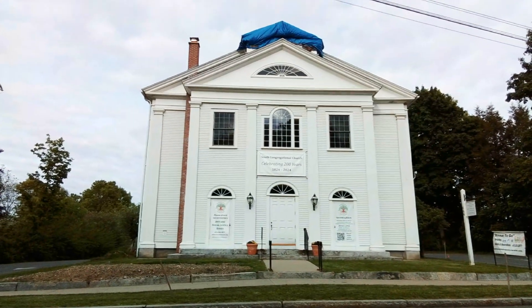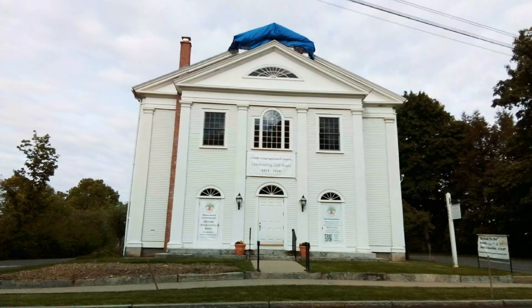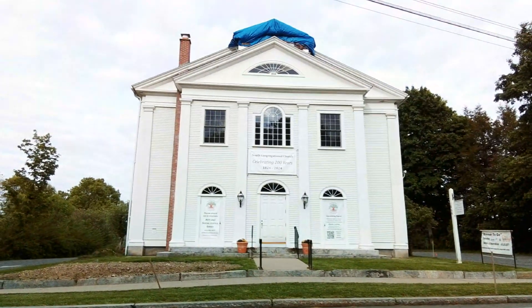Hello, we're in Amherst, Massachusetts, and we're right on the South Amherst Green, looking towards the east.